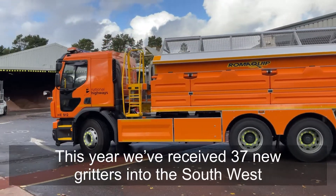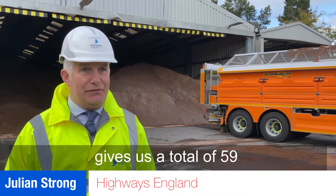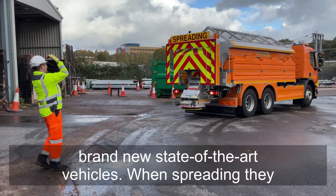This year we've received 37 new gritters into the southwest. On top of those we received last year, that gives us a total of 59 brand new state-of-the-art vehicles.